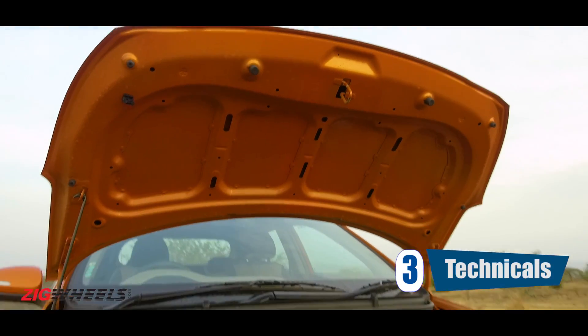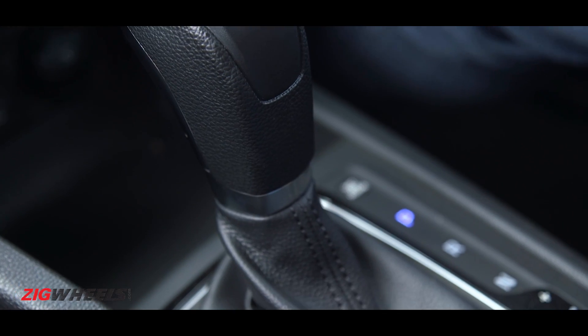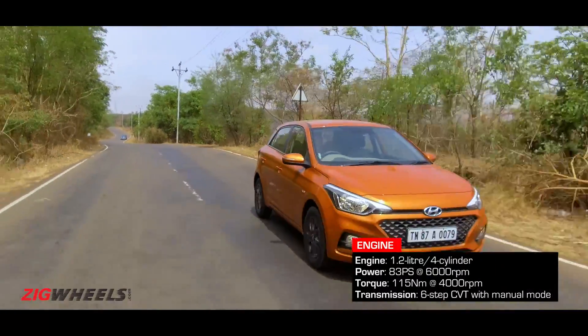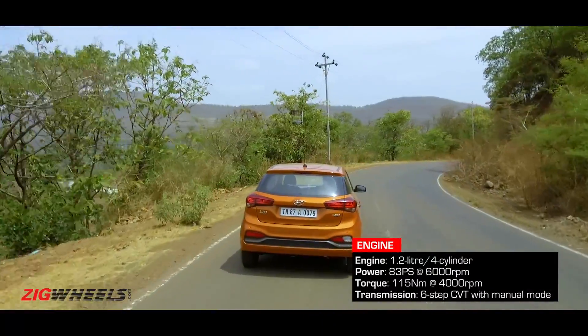Number 3. The Elite i20 automatic is still only available with a petrol engine. The brand new 6-step CVT is paired with the same 1.2-litre engine that you get in the manual. It makes the same 83 PS at 6000 RPM and 115 Nm of torque at 4000 RPM.